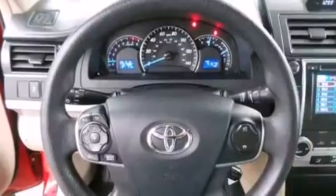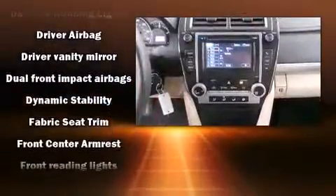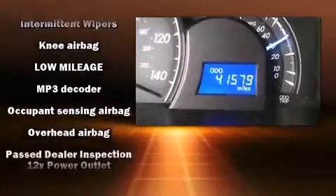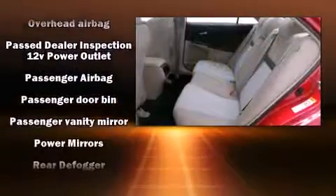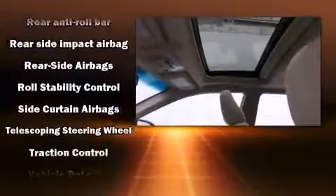Passenger security is always assured thanks to various safety features such as dual front impact airbags with occupant sensing airbag, front and rear side impact airbags, traction control, brake assist, ignition disabling, and four-wheel disc brakes with ABS. This car was designed with safety in mind, allowing you to drive with even greater assurance.